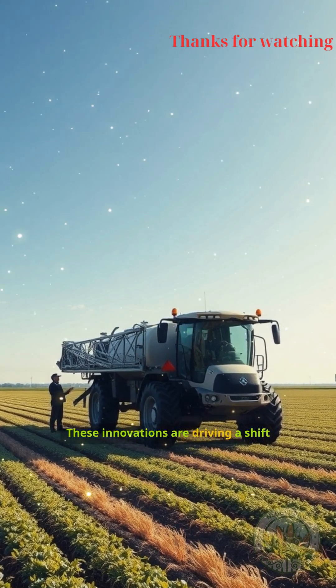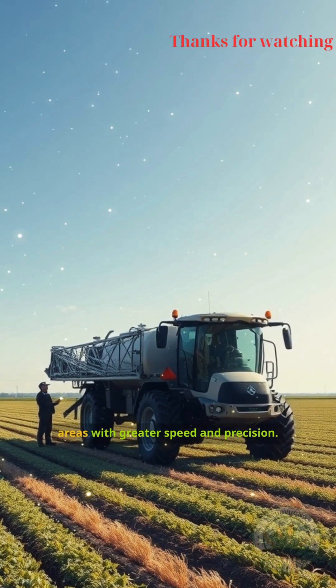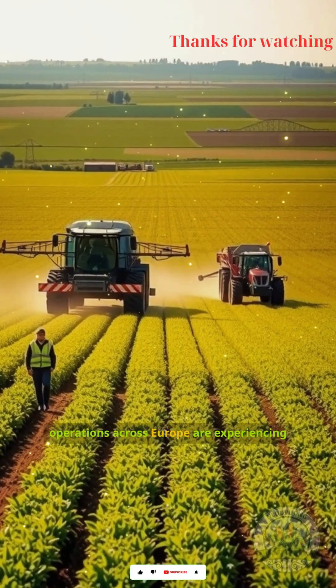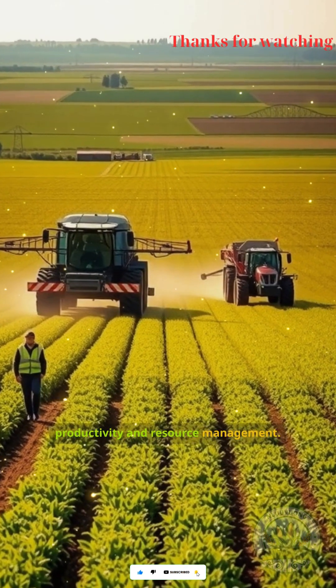These innovations are driving a shift toward larger, more capable sprayers, allowing farmers to manage vast areas with greater speed and precision. As a result, large-scale farming operations across Europe are experiencing significant improvements in productivity and resource management.